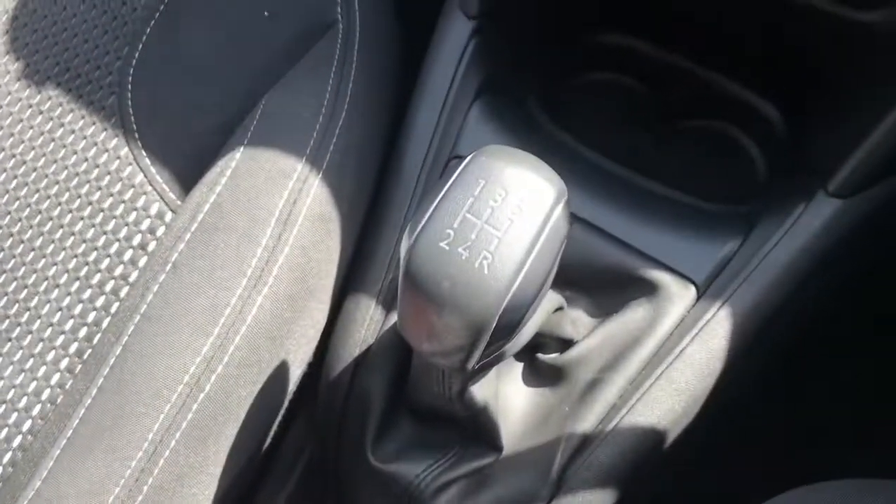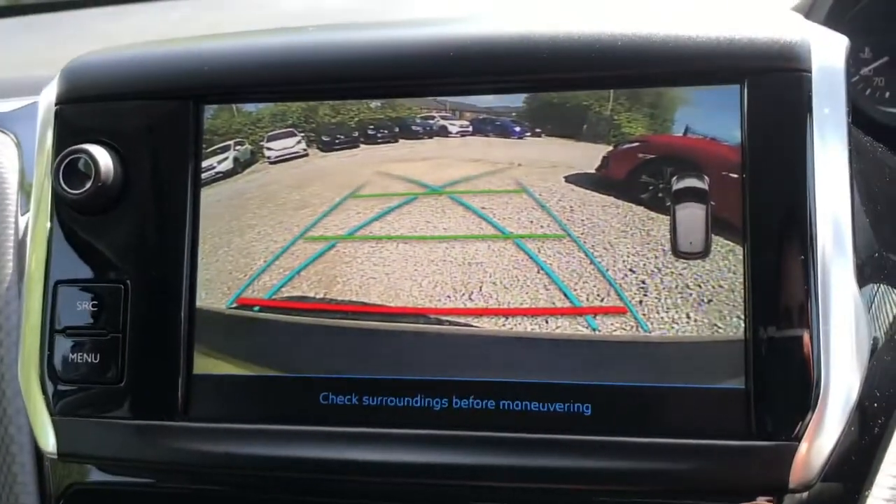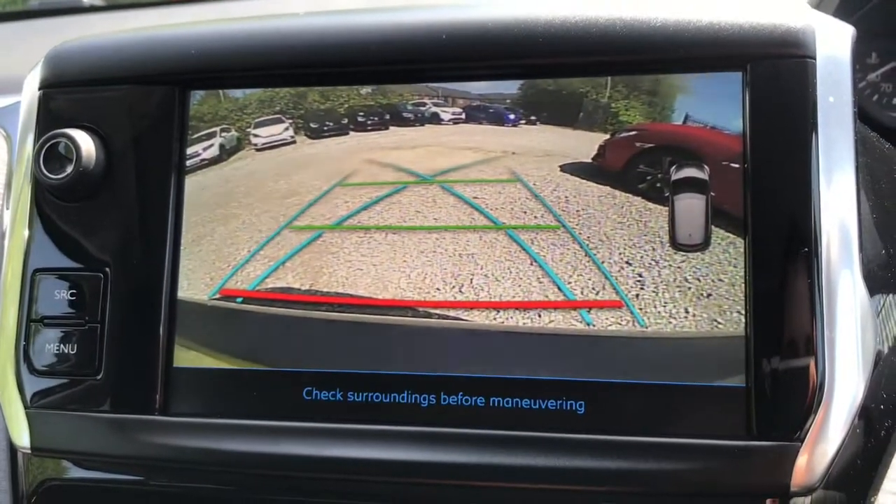This vehicle does have the five speed manual gearbox. Just popping the vehicle into reverse, the parking camera will appear on the screen — looking great and really handy to have.